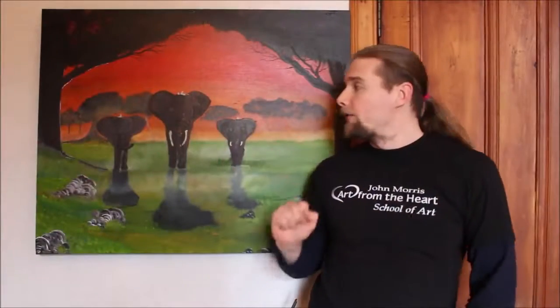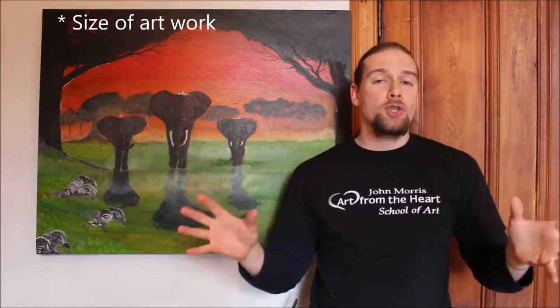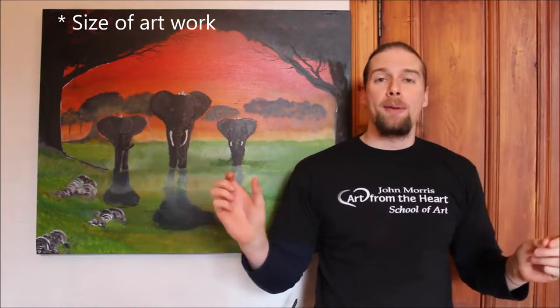The first thing you need to think about is the size of your artwork. If it's a painting of this size, for example, it's going to be much, much more expensive than a painting of this size. The reason is obviously because the bigger something is, the more quality and the more materials and the more cost has been put into putting it together. So you need to think about how much time it has taken you to actually paint this painting.